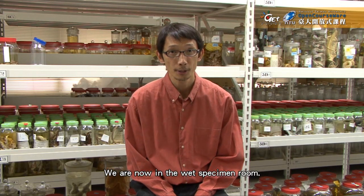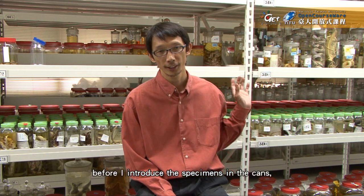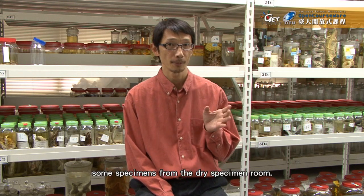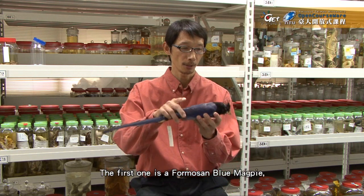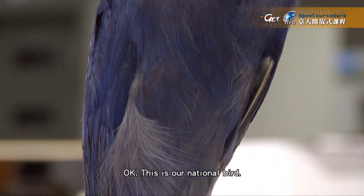We are now in the wet specimen room. But first, before I introduce the specimens in the jars, I'm going to show you some specimens from the dry specimen room — these are the birds on the stick. The first one is the Formosan blue magpie. This is our national bird.